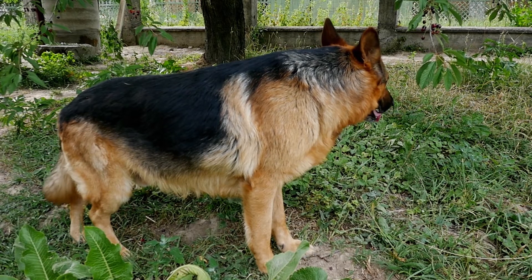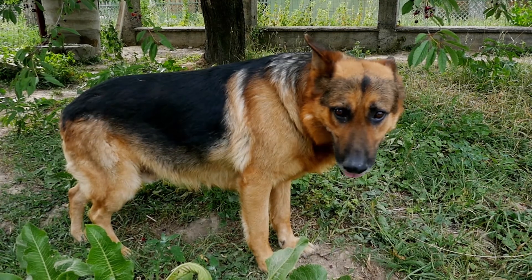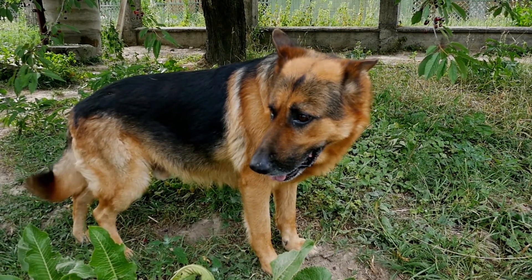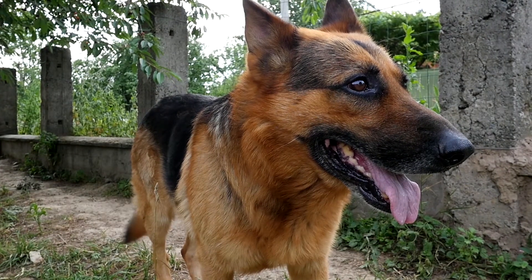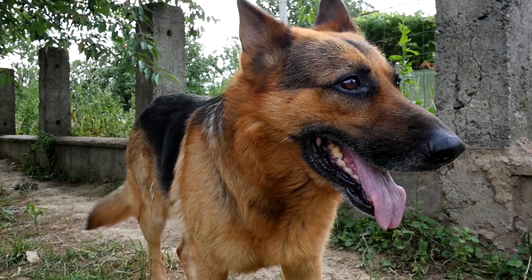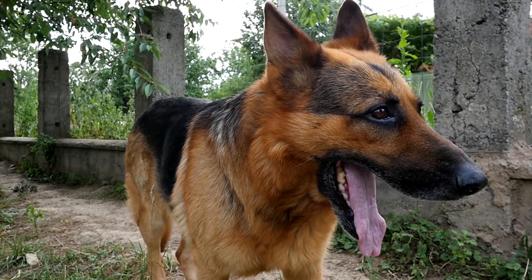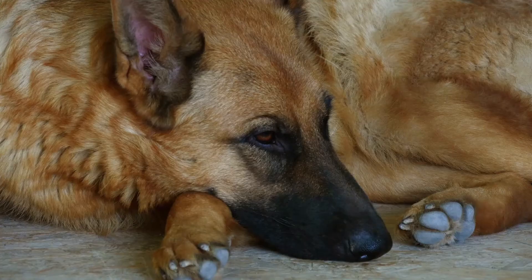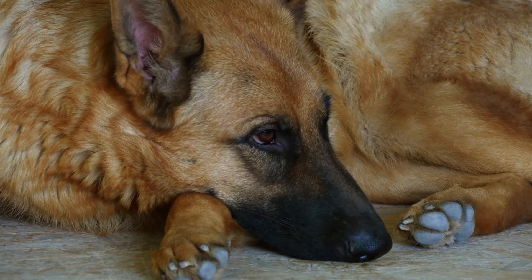Mental stimulation is another important aspect of apartment living with a German Shepherd. These dogs are smart, incredibly intelligent, and they hate to be bored. So in addition to a couple of hours of off-leash time, you're also going to want to include some indoor mental stimulation. A half hour of obedience training, complete with his favorite treats, should suffice. You'll also want to stock up on interactive toys and dog puzzles for him to play with, especially if you'll be at work during the day.